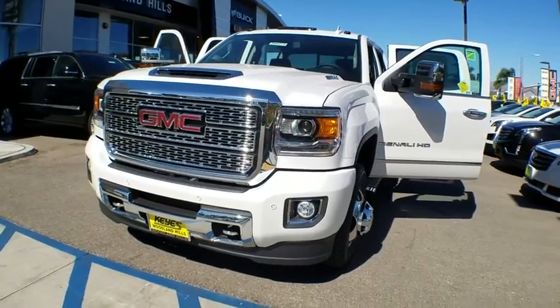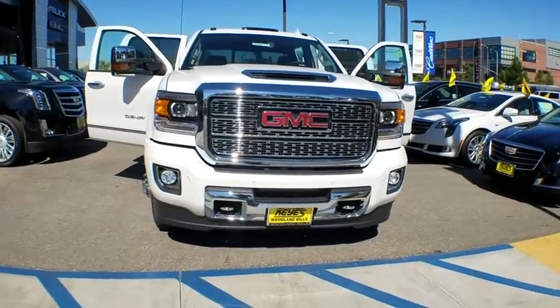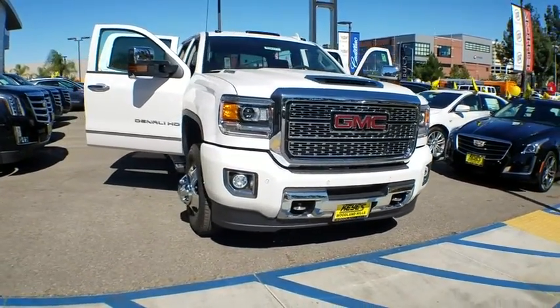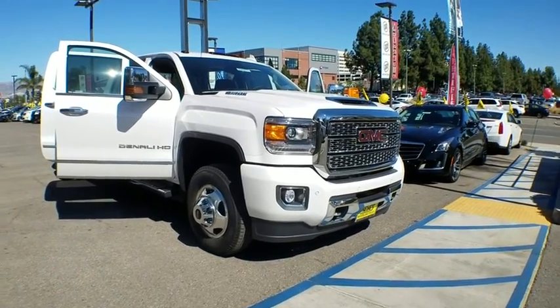2019 GMC Sierra 3500 HD. Epic power at a not so epic price. Here are some of this vehicle's great options.